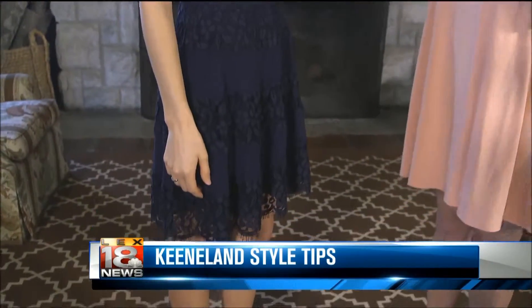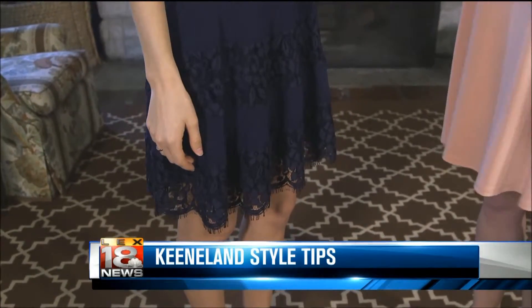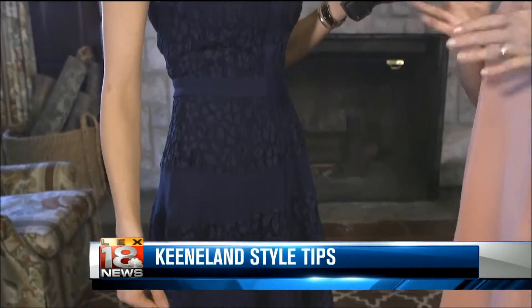Today we are both wearing dresses from Bavello, a store at Fayette Mall. I love the dress that you have on — it really pictures the perfect dress for spring. It has the lace undertone, but it's a classier version because it has a backing to it, so you don't feel like you're being risque, but it has the mesh at the top to still give an illusion of elegance, and it's perfect for wearing to the clubhouse or into the suites. It has the structured look, which is very big for spring, so you'll see the lines and it has this really nice structure to it.